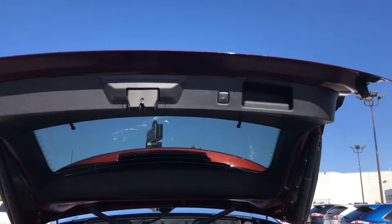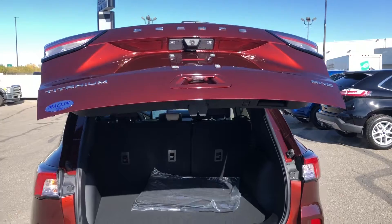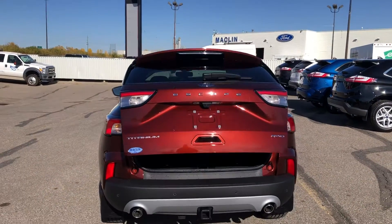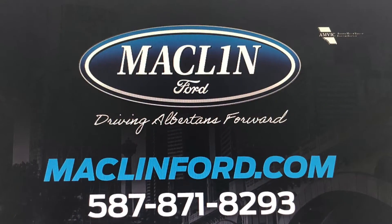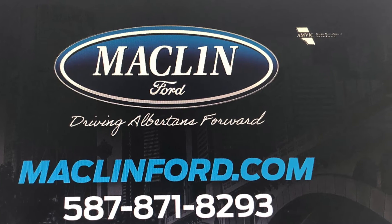For more information or to book a test drive, go ahead and click that link below in the description. You get to choose whether you want to come visit us in person at our store, or if you want us to bring this Ford Escape out to you at your Calgary area home or office. Have yourself a fantastic day.